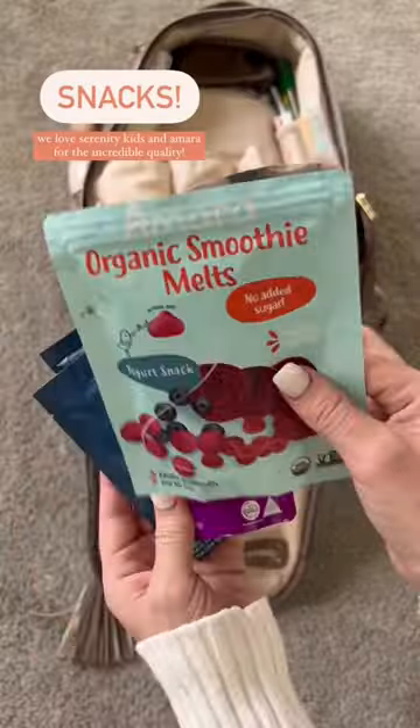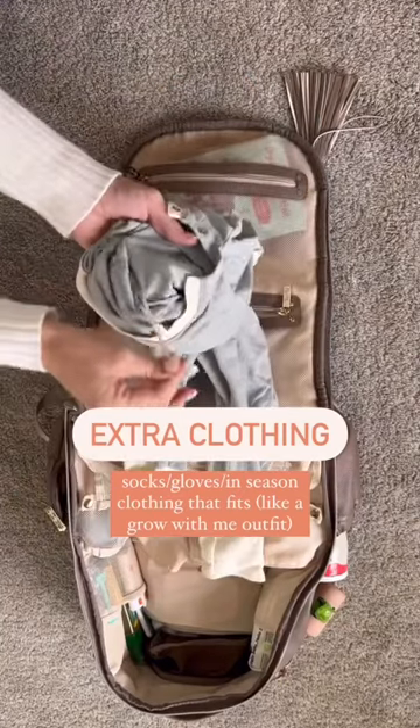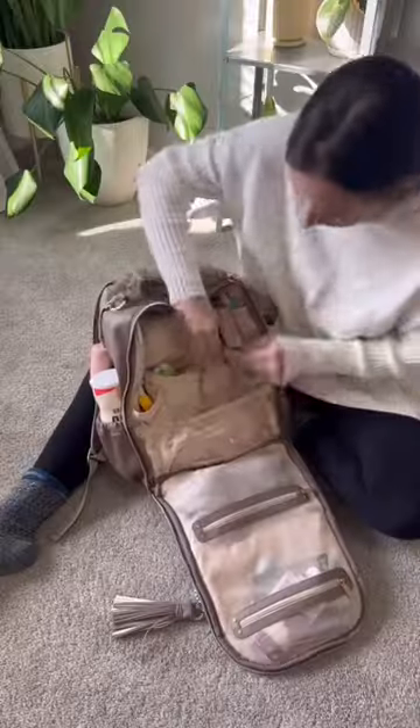Now that she's eating, we want quality foods and snacks available at all times, as well as an extra outfit for those just-in-case moments. This is a grow-with-me adjustable outfit, so it will fit for a long time.